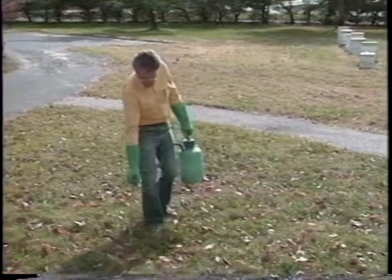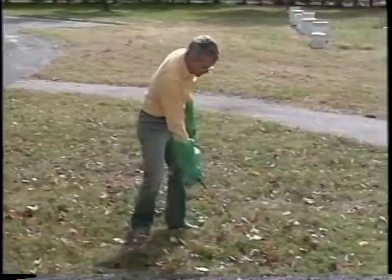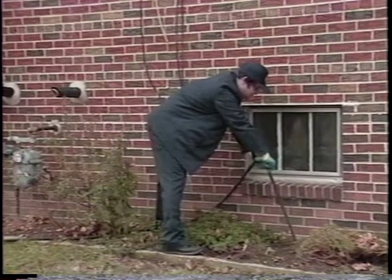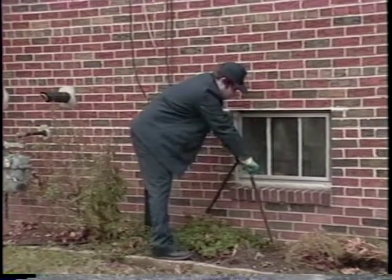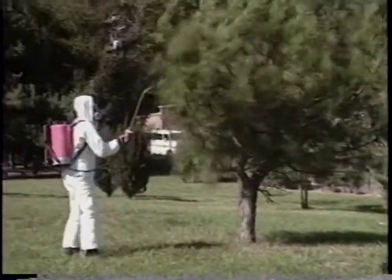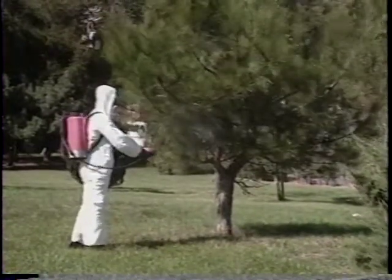Remember, safe application means keeping the pesticide where it's supposed to be and making sure it doesn't go anywhere else. Well water can be contaminated from a pesticide applied too close and seeping down around a damaged casing. The government and the chemical manufacturers have strict rules about treating near wells. Now let's move from water to air pollution. Outdoors, we're basically talking about drift, the movement away from treatment sites of pesticides suspended in the air. Wind is a major factor, but not the only one.